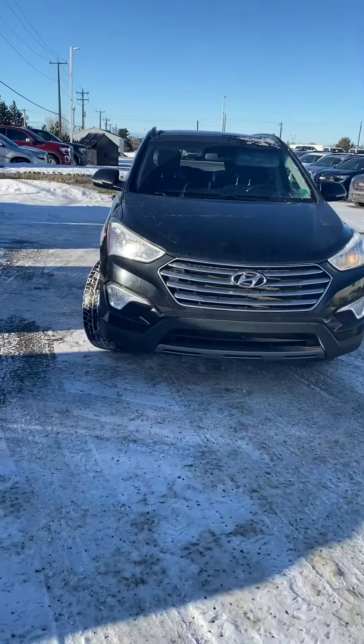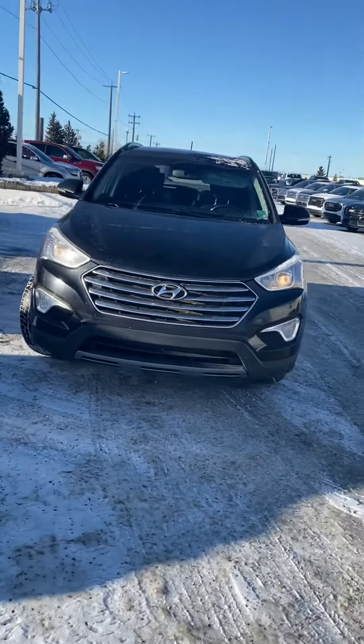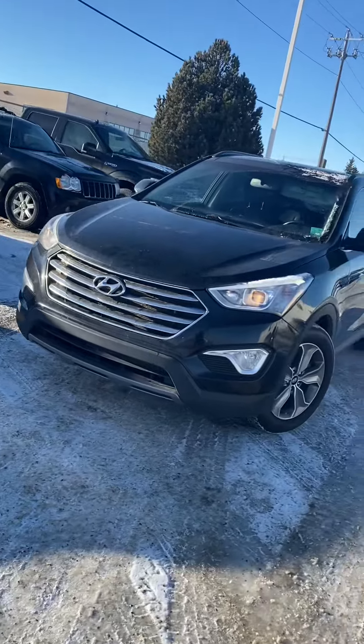Hi, my name is Jazz. I'm with Capital GMC and today I'm here to show you this awesome Hyundai Santa Fe. Tons to talk about on this unit — it's got tons of awesome features and it's in great shape.